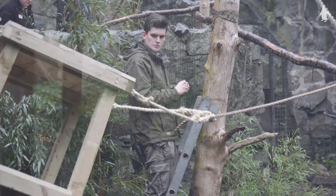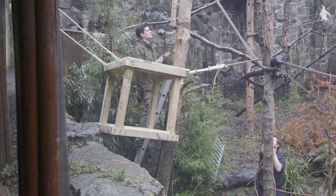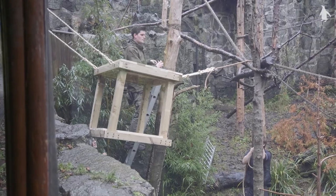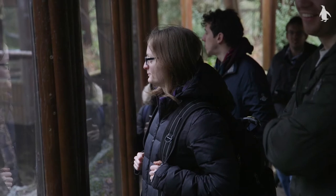The fact that these structures are going to be here at Edinburgh Zoo afterwards, and that we can see them in place with the monkeys — I think it kind of brings the whole team building exercise to life.